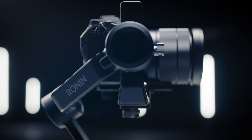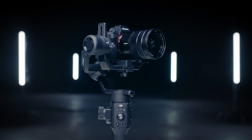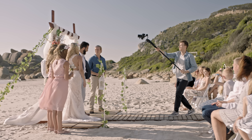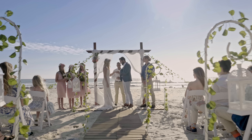We took what users liked about the Ronin S and packed them into a more compact and lighter product. One of the most important aspects was to reduce overall weight without compromising power. The Ronin SC is built to allow users to operate their cameras even in the most inaccessible locations and still get perfectly stabilized shots.